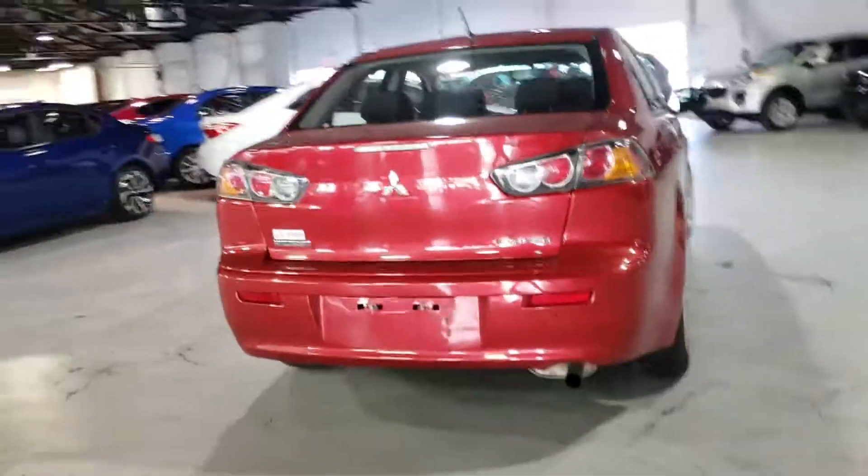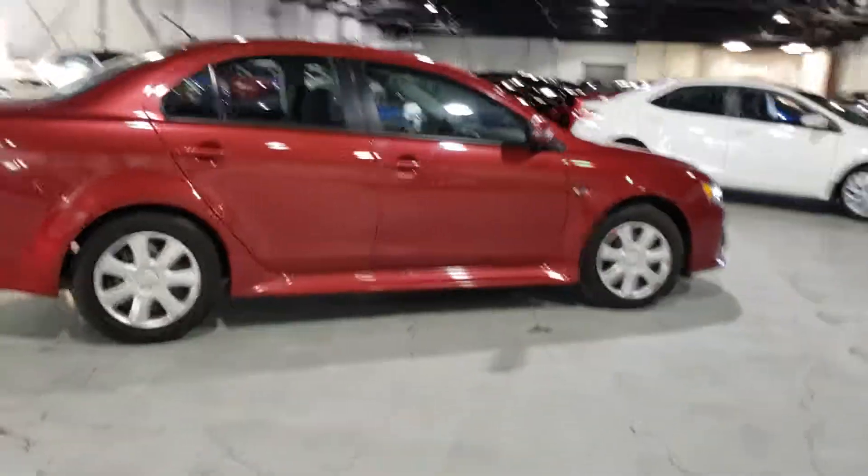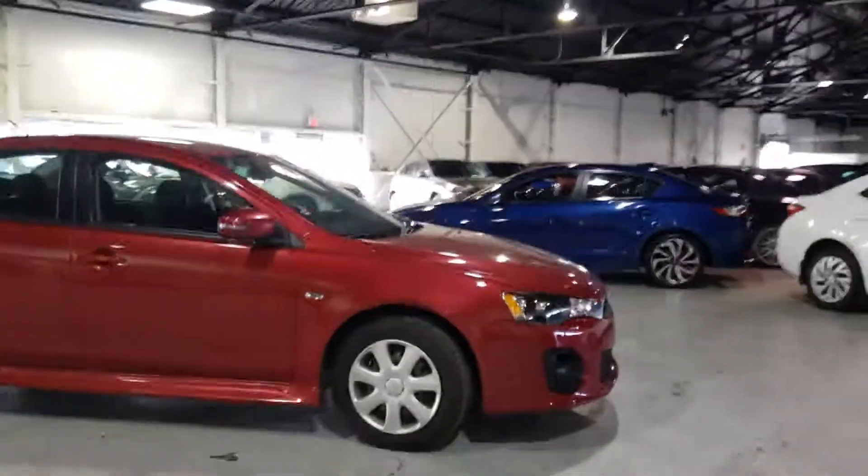Walking around the vehicle, it's in absolutely beautiful shape — no major dents, dings, or scratches. If you have any other questions or inquiries, please do not hesitate to give me a call, a text, or an email, and I'll gladly get back to you. Thank you, and have yourself a wonderful day.